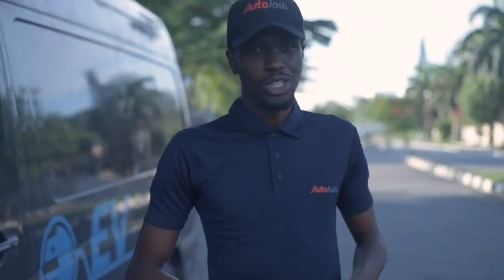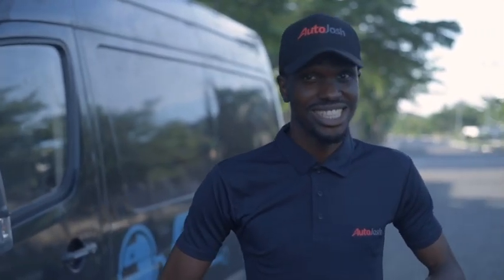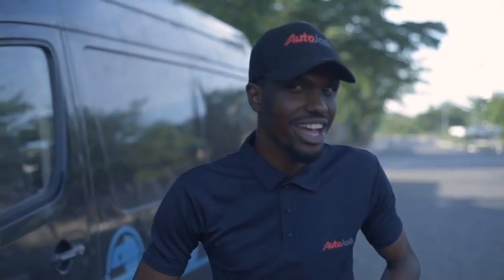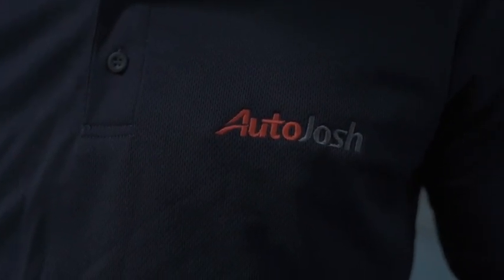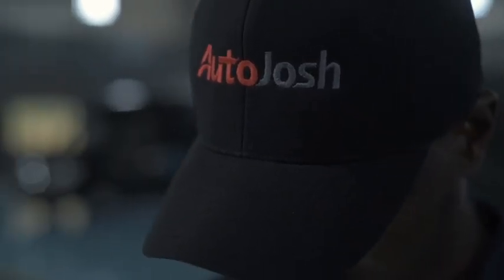Welcome ladies and gentlemen to the future of mobility and transport in Africa. Surely electric is the way, and this is the Jetmover electric van right here in Nigeria, proudly assembled by the Jet Moto company in Lagos — the first of its kind. This is Autojosh, your favourite car plug and go-to page for cars, mobility and everything in between.